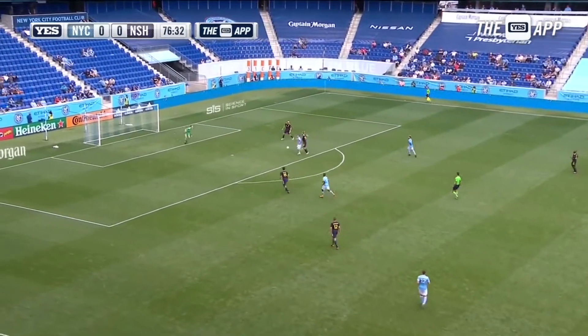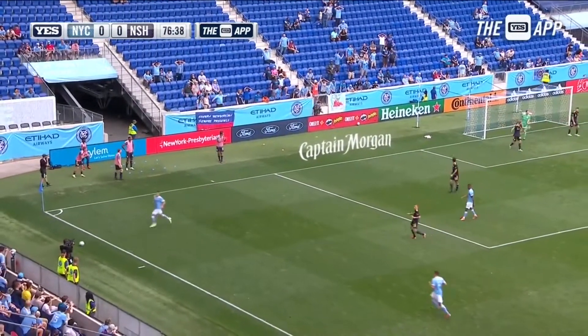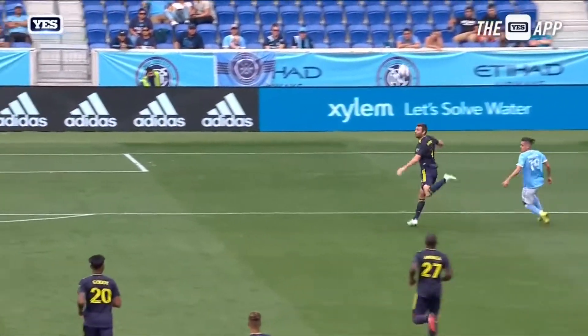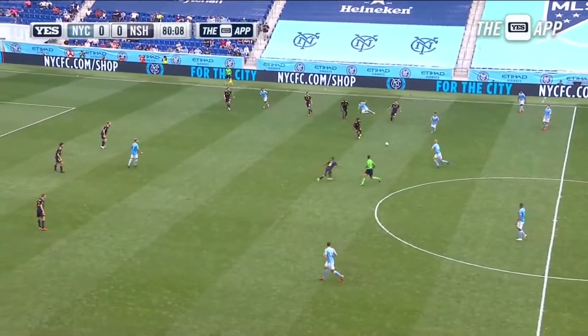Off the head of Miller and right in front — Jesus Medina — and the save by Joe Willis. Here's the earlier chance: beautiful ball in behind, it's difficult to defend, and Romney just puts it into no man's land. Then Jesus Medina once he gets into this position — opportunity here for New York City.